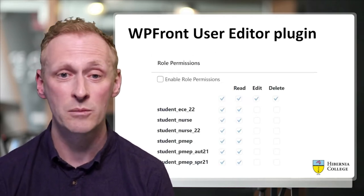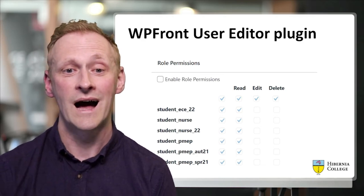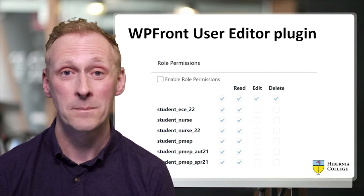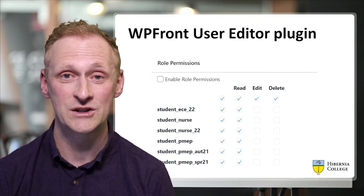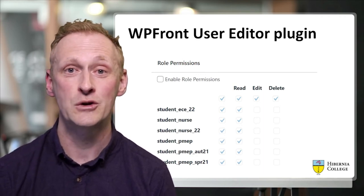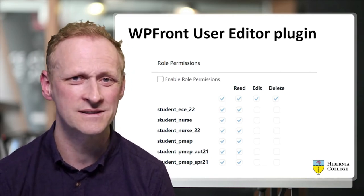This is a screenshot of the WP Front User Editor plugin. This particular set of checkboxes is added to the end of every page or post. You can select which WordPress roles can see that page or post, and you can also specifically give them read, edit, or delete access for behind the scenes.